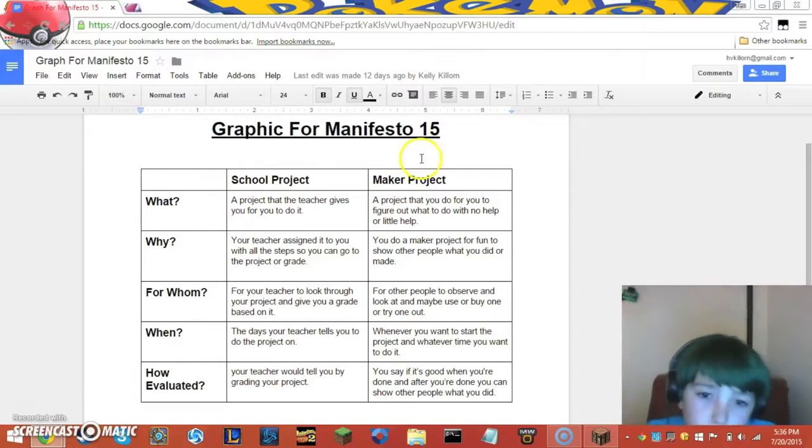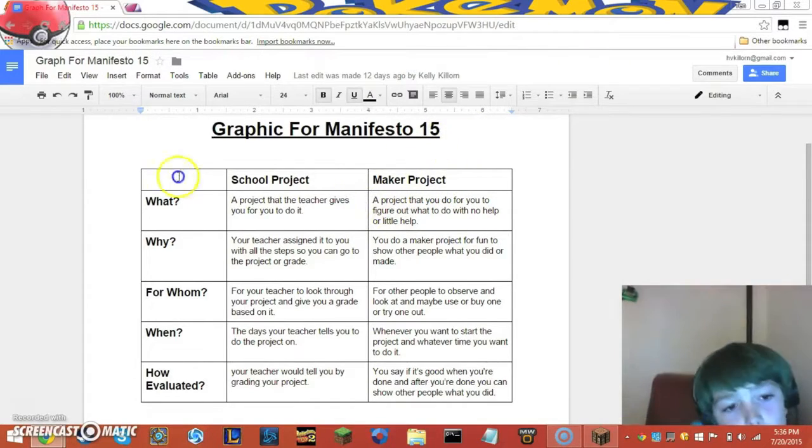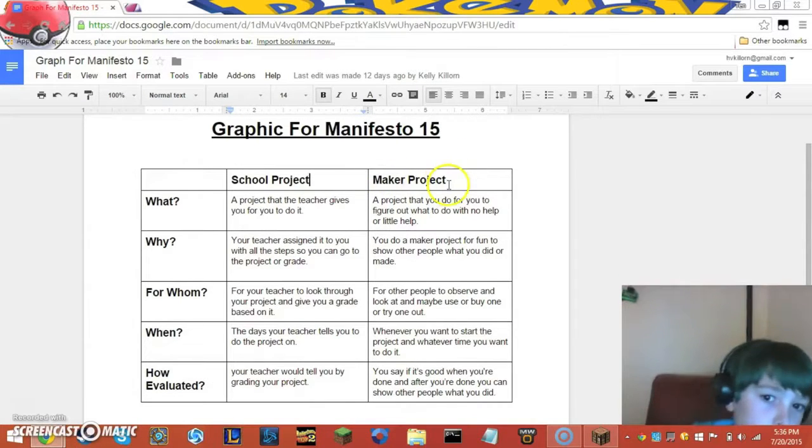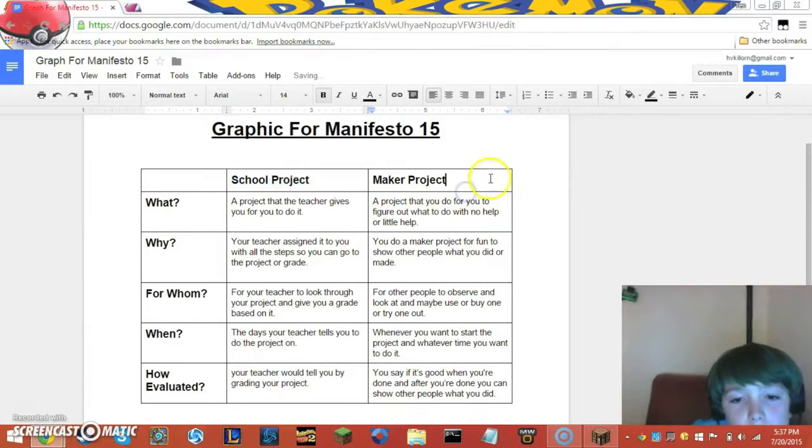For my first project for the Manifest of 15 document, I did what is the difference between a school project and a maker's fair project. The difference is that a maker's fair project is not a required thing to do — you can just do it and have fun with it, there are no rules. A school project is where they give you the assignment and tell you what to do and everything.